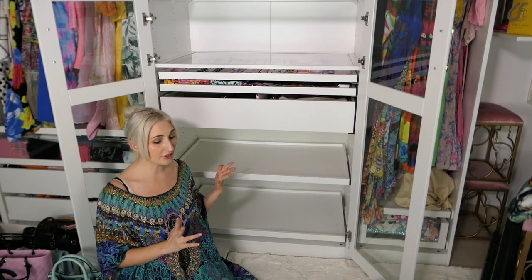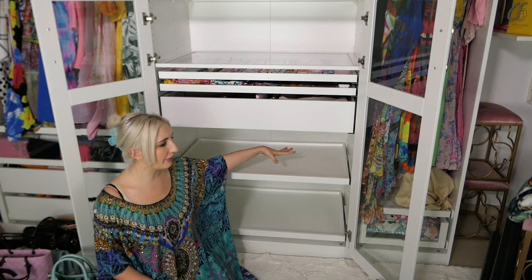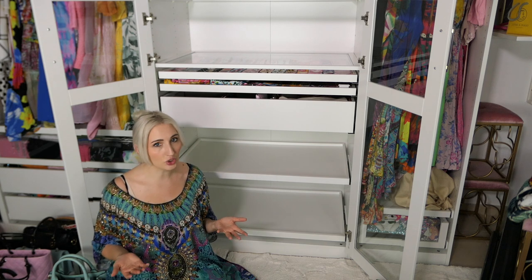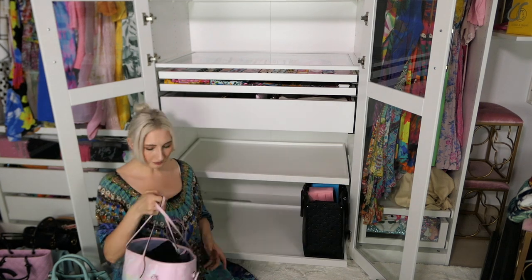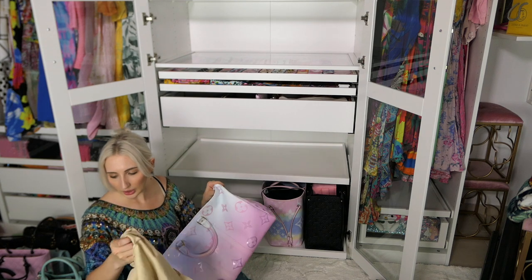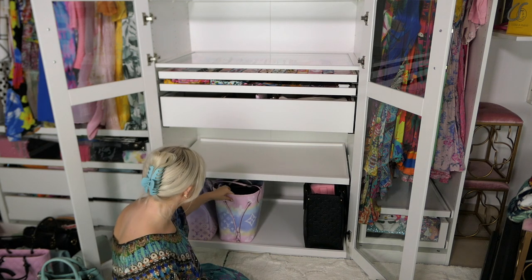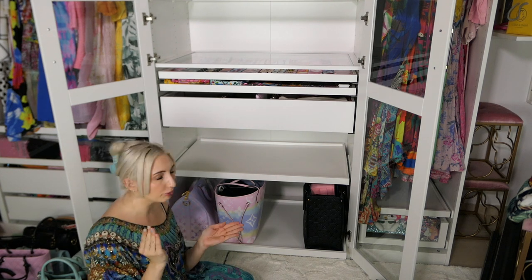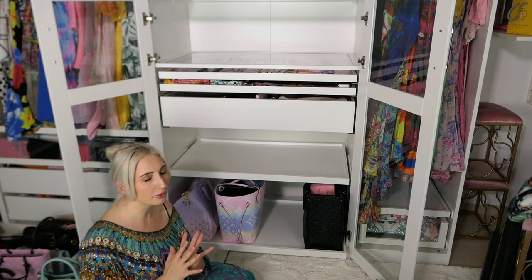I'm going to start with the bottom shelves because they simply fit only the bigger bags. I put pullout trays in so that I could reach to the back. These are also where I like to store more seasonal or winter-type bags that I don't use as often. I also store organizers and extra pouches here. I always leave room between bags — even if the space is less than a centimeter — I don't let them sit and rest against each other, especially if they're leather or patent leather, because that can cause color transfer.